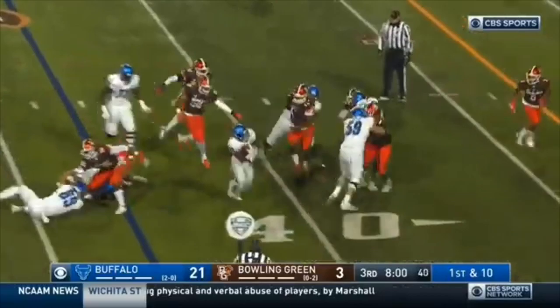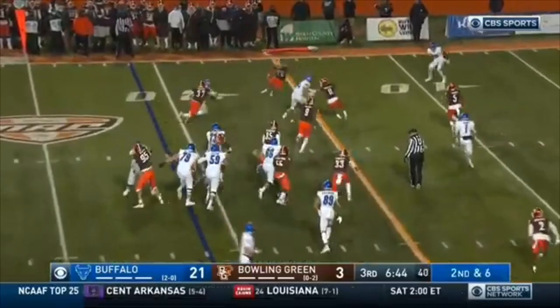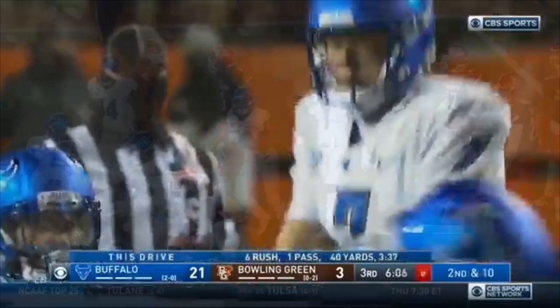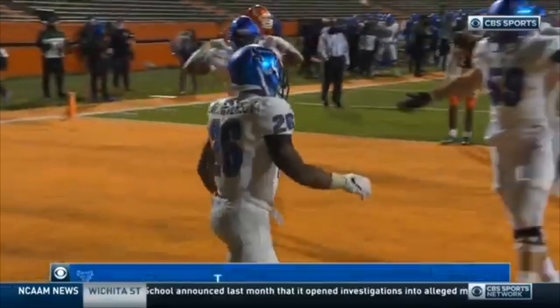Look at Patterson — cuts outside, puts his head down! Runs over the defender, down near the 20. Buffalo program history in rushing yards. Patterson to the outside, cuts back inside, and takes it down to the 15-yard line. Patterson, stiff arm — Patterson breaks free, touchdown! Jarrett Patterson — the hat-trick for Patterson, his third of the night, 15 yards.